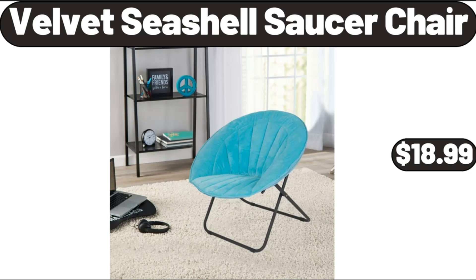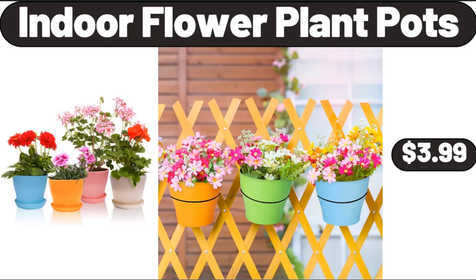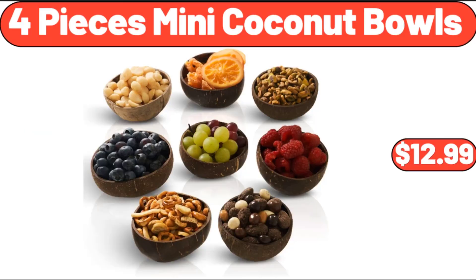Velvet Seashell Saucer Chair, $18.99. Basics Bed Pillows, 2-Pack, $16.99. Indoor Flower Plant Pots, $3.99. 4 Pieces Mini Coconut Bowls, $12.99.